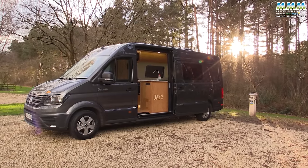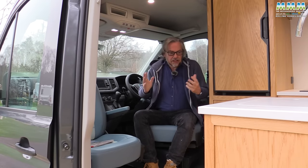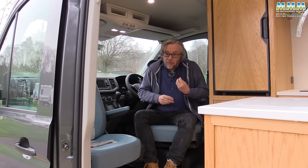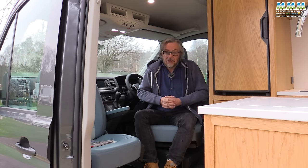Day two with the Rolling Homes Darwin, and now I've really got to know this van, and I have to say, really rather like it. But let's not predict the verdict because there's lots more to show you. This, apart from anything else, is a three and a half tonne, two-berth van. There's no rear travel seats, no extra berths, and a payload of 380 kilos.